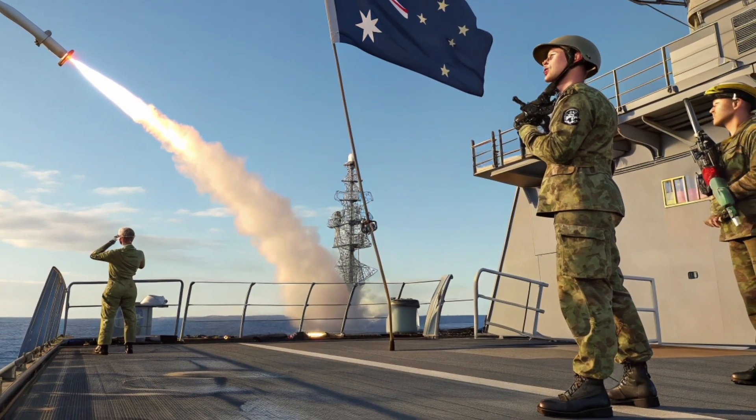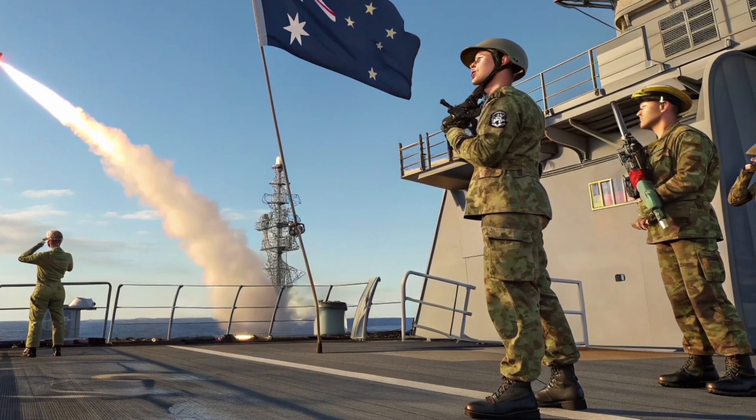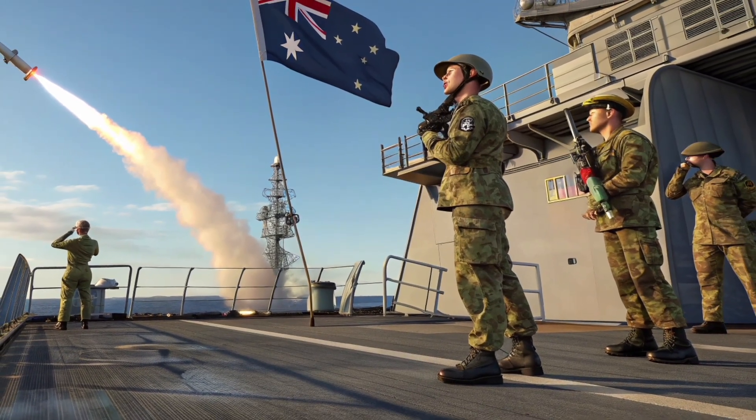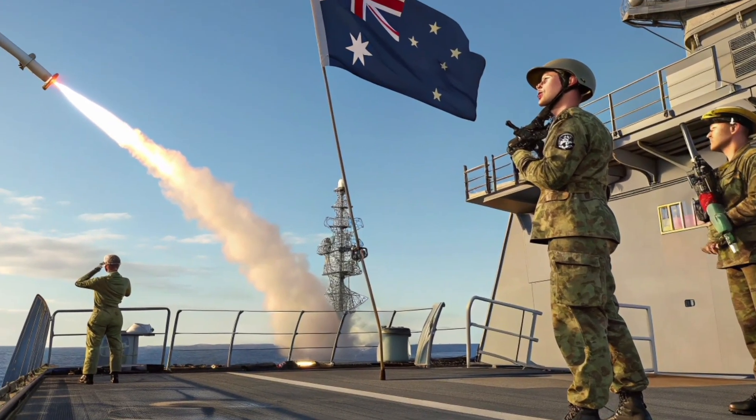First developed way back in the 1970s, the Tomahawk has evolved to meet the demands of modern combat, and this latest model is packed with upgraded guidance systems, propulsion tech, and flexible payload options, making it a serious asset in both deterrence and combat missions.